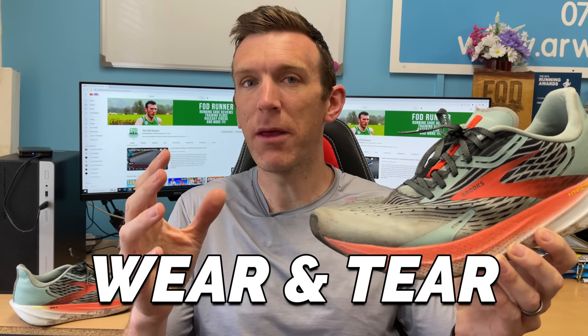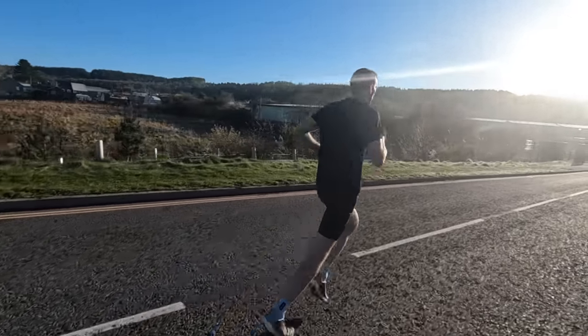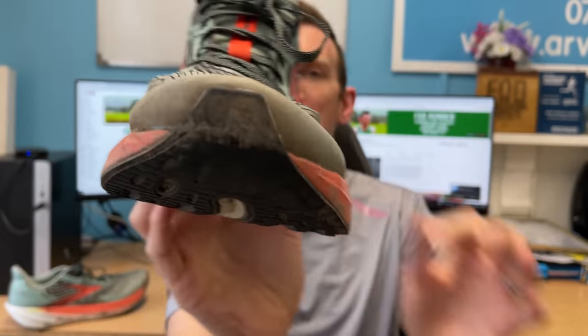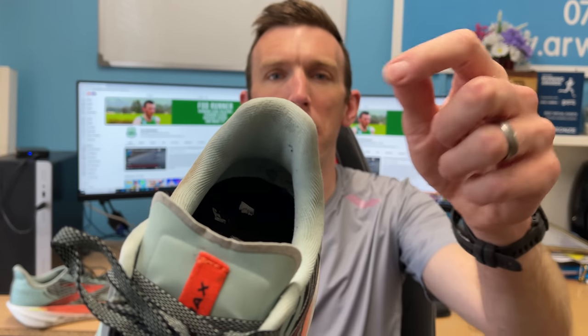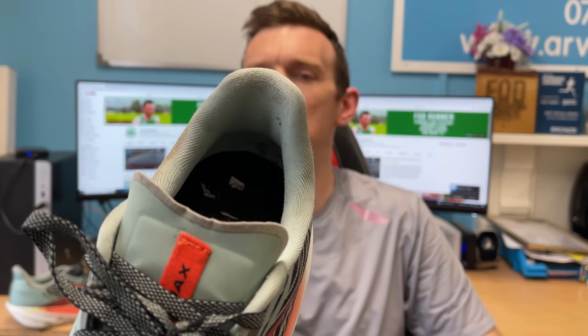Let's dive into the wear and tear. I feel like this shoe is very similar to the Hyperion Tempo in that if anything's going to give out first, it's going to be the midsole. In terms of the upper, it's absolutely fantastic — holding up fine after 311 miles. Bar the fact that it's a little bit dirty, it's doing really well. No snags, no frays, no tears. The only weak spot is the heel; the material at the back is very much thinning out. I expect to see a hole in the next 50 to 100 miles, but I kind of feel like the midsole might go before that anyway.